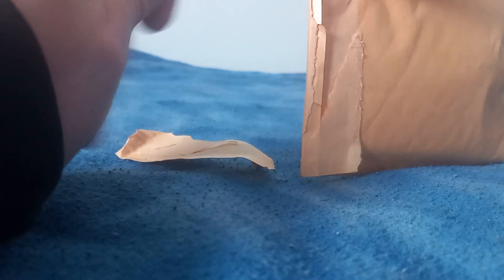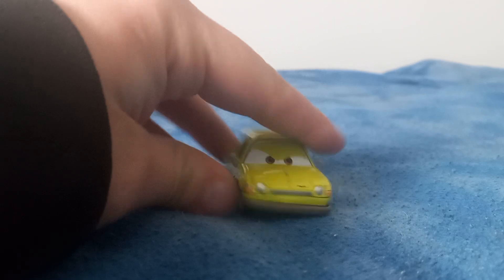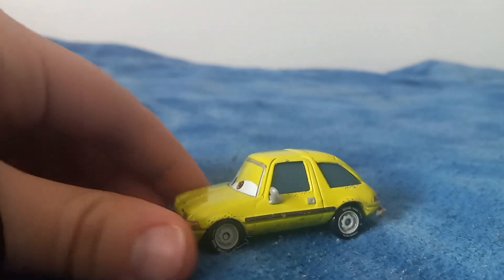We'll do it on camera. I don't want to show the labels and stuff — I already used permanent marker and got it all off, but just in case. Oh, there he is! It's Acer from Cars 2. I got him off eBay for like 10 bucks total.